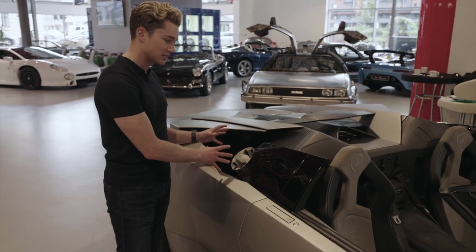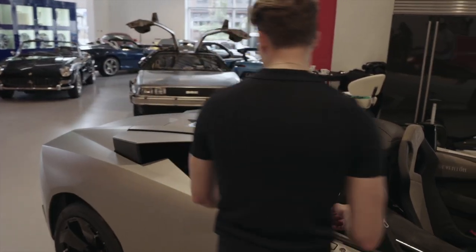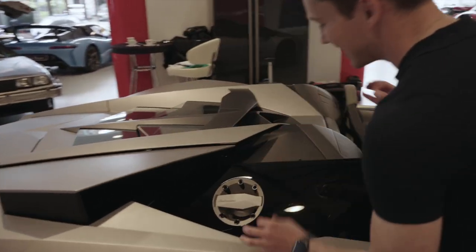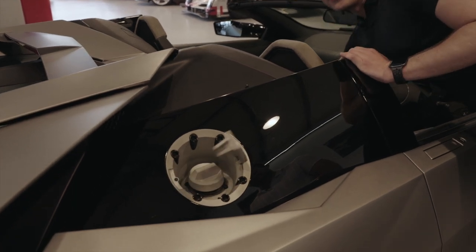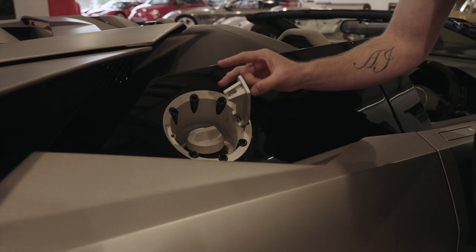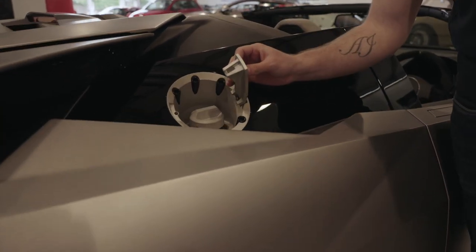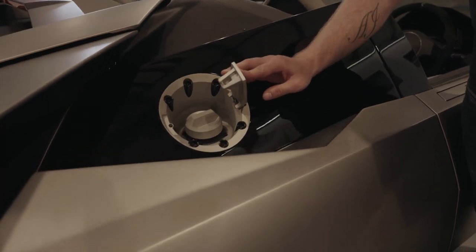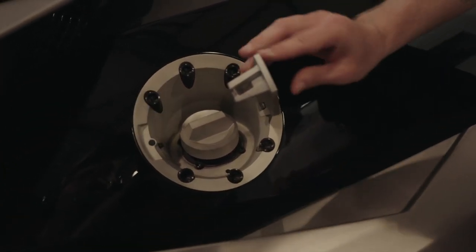It comes down to the details for me. Like, for example, this petrol cap here - I'm going to open it up for you. If you just look at this, the detail on this, each bolt - it just looks great. And then we open it up... it's solid. It feels so good. If I was flying, I'm definitely not worried that the plane is going to fall apart with something like this. It is actually brilliant.